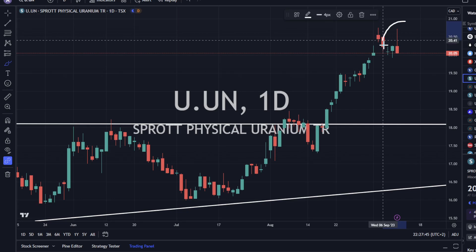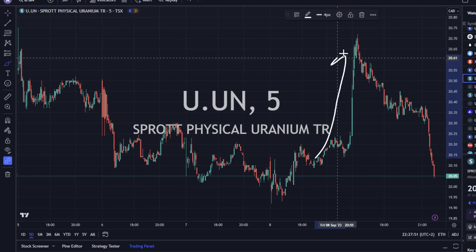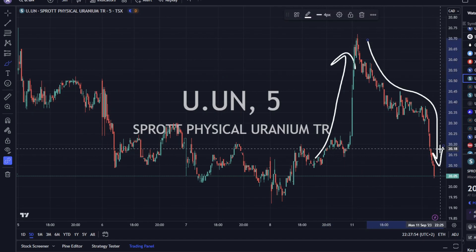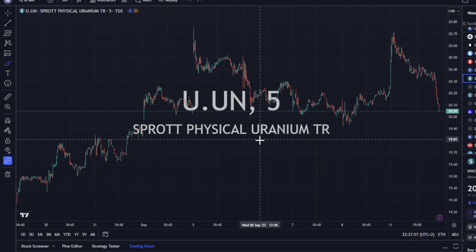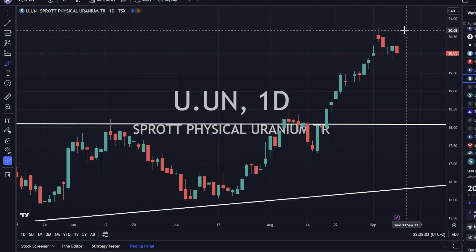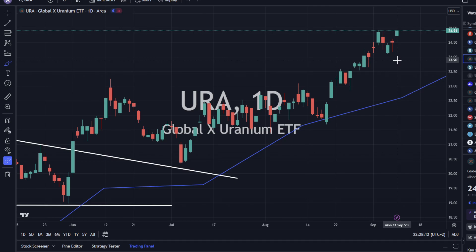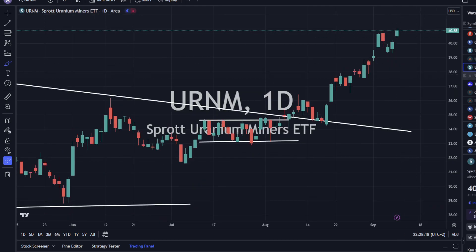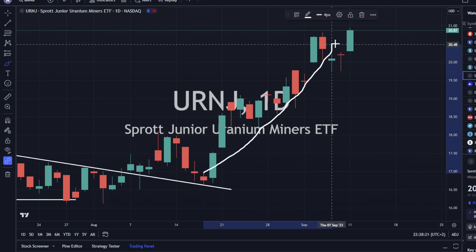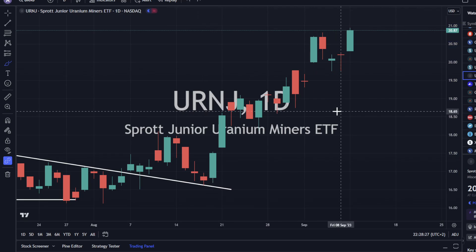Sprott Physically Uranium Trust tried moving up but got selling pressure throughout the day. We started the day strong but ended weak — the momentum on Sprott Physically Uranium Trust is heading towards the downside in the short term. URA didn't mind — it headed higher and looks okay. URNM is also heading up, and URNJ is resuming the upward trend. Pretty strong day today in URNJ.